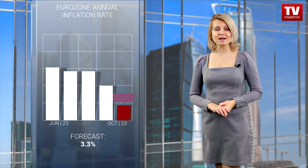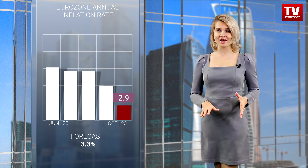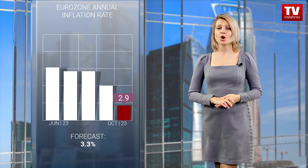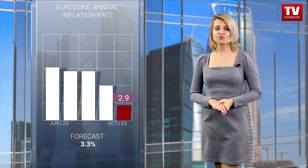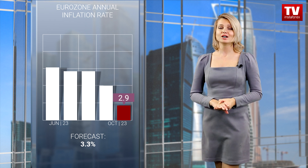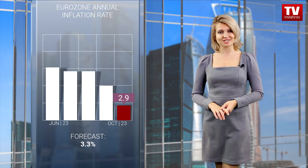Analysts had expected a considerable slowdown in eurozone inflation. However, even the most optimistic ones could not imagine that consumer price growth would slacken to 2.9%. Just a month ago, inflation totaled 4.3%. Notably, the drop in inflation is also accompanied by slower economic growth, which is an alarming sign of the approaching recession.